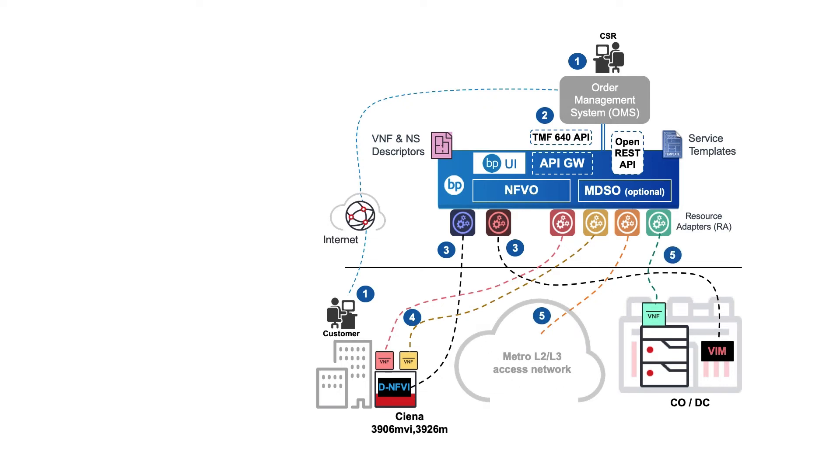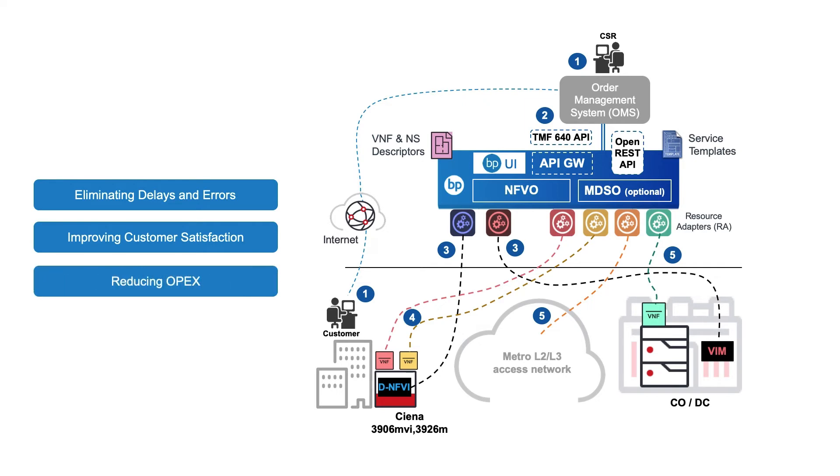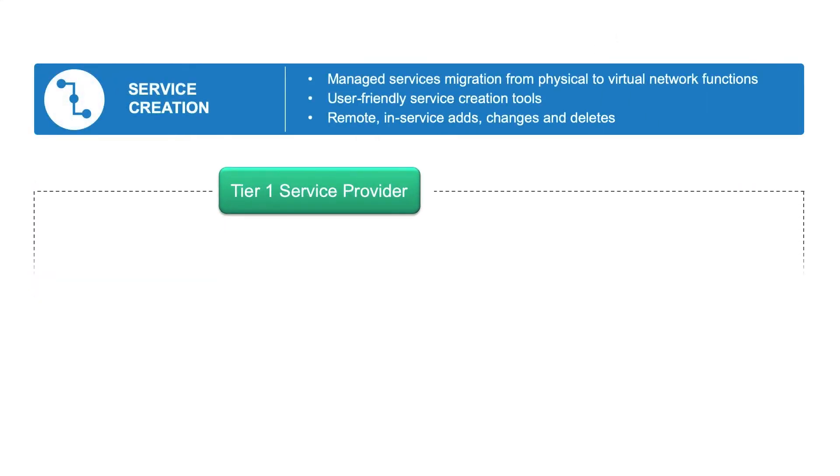As a result, we expect the business outcomes to be as follows. Firstly, to accelerate time to revenue by eliminating delays and errors associated with manual processes. Improving customer satisfaction with increased service control and visibility. And reducing OPEX and staff burden. Now let's take a look at a deployment for a Tier 1 service provider looking to resolve problems with service creation.